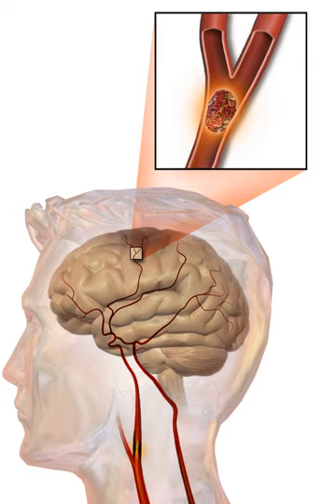Ideally, people who have had a stroke are admitted to a stroke unit—a ward or dedicated area in a hospital staffed by nurses and therapists with experience in stroke treatment. It has been shown that people admitted to a stroke unit have a higher chance of surviving than those admitted elsewhere in hospital, even if they are being cared for by doctors without experience in stroke.